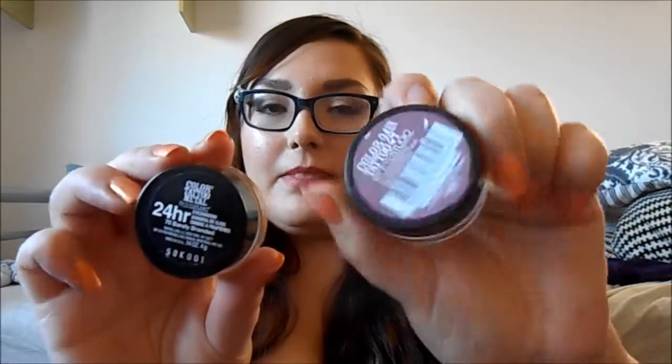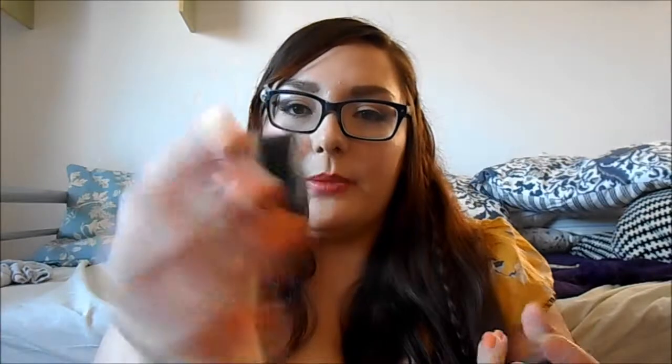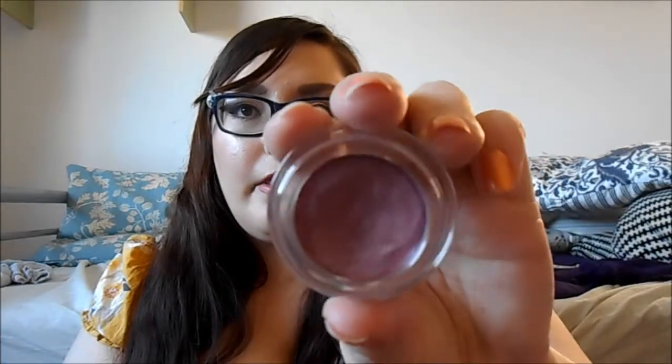For cream eyeshadows, it's the Maybelline Colour Tattoos. This one is an American one, which is why it looks slightly different — it's in Barely Branded, which is like a champagne colour. I've also got Metallic Pomegranate, which I think is called Punk Pomegranate in America — it's a nice purple colour and you can see I've used quite a lot of it.